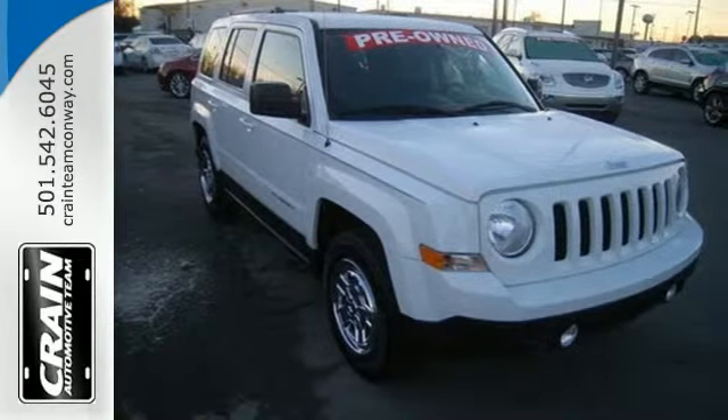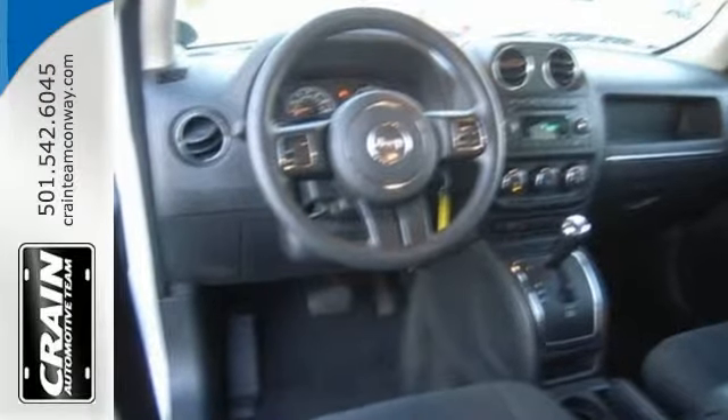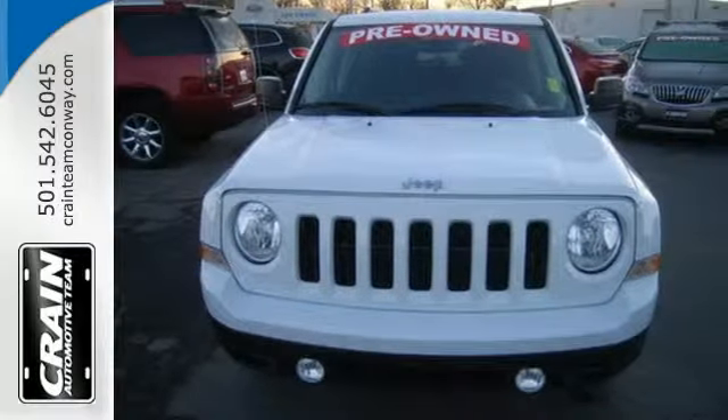You'll notice the ease of a tilt steering wheel and cruise control, the safety of multiple airbags and traction control, and the convenience of a rear window wiper and front and rear beverage holders. You'll also notice that there's still plenty of money left in your account.